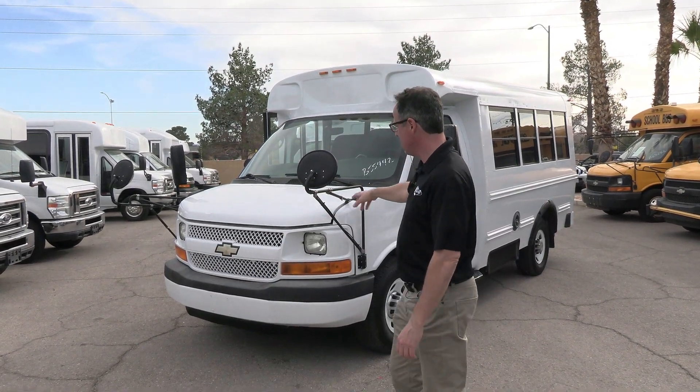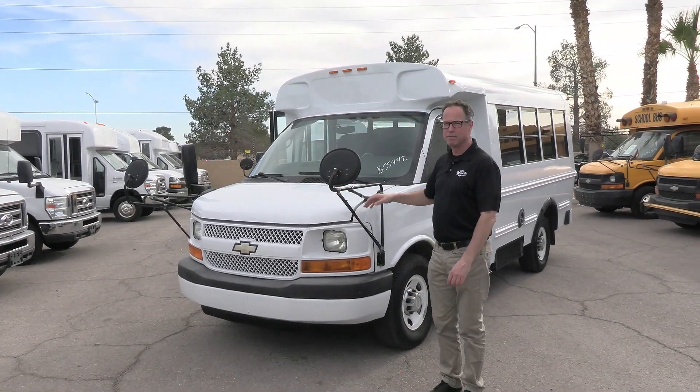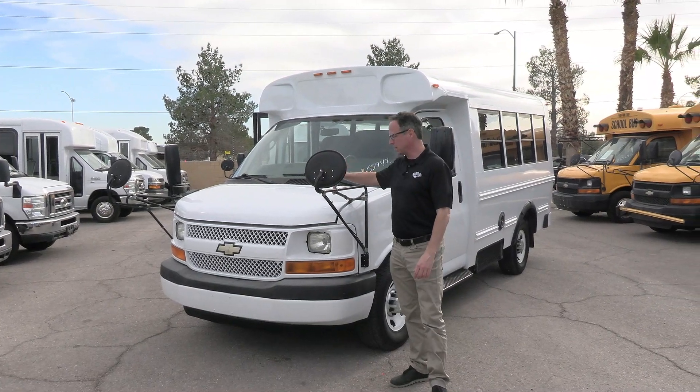Hey everybody, it's Las Vegas Bus Sales. Johnny Ringo here, excited to show you this little bus right here. This is a 2011 Bluebird Microbird. If you're a fan of Bluebird like I am, you know they build quality buses.